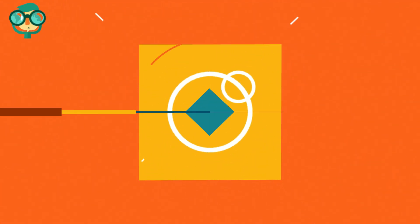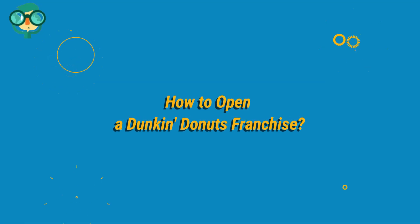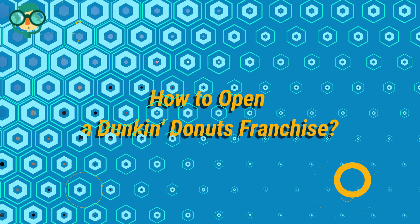Today, we will talk about how to open a Dunkin' Donuts franchise. Let's have a look at the details.